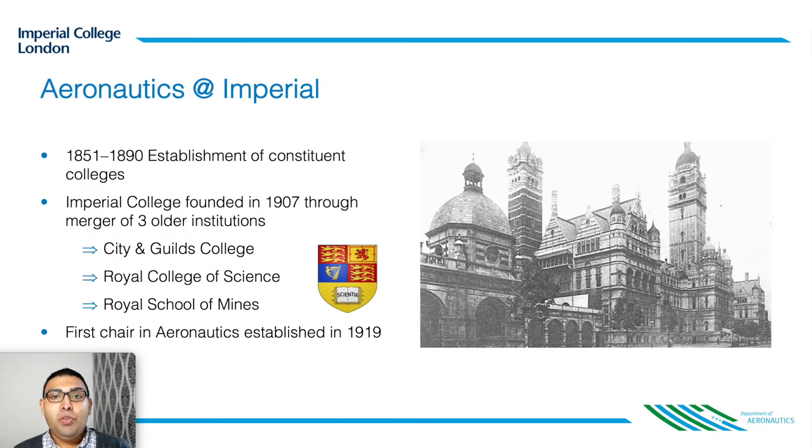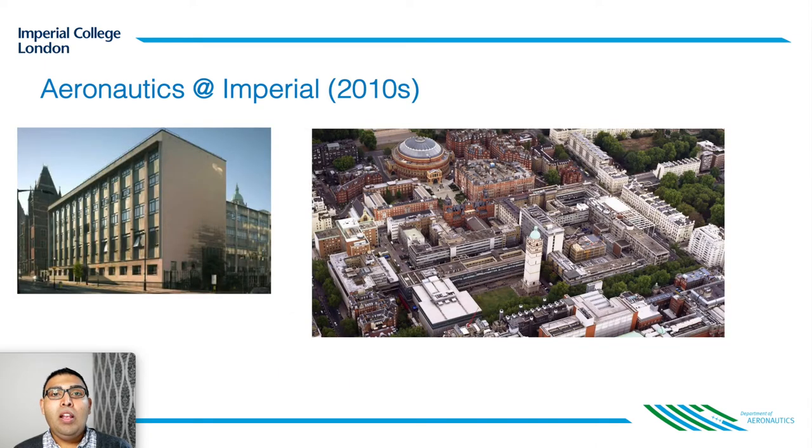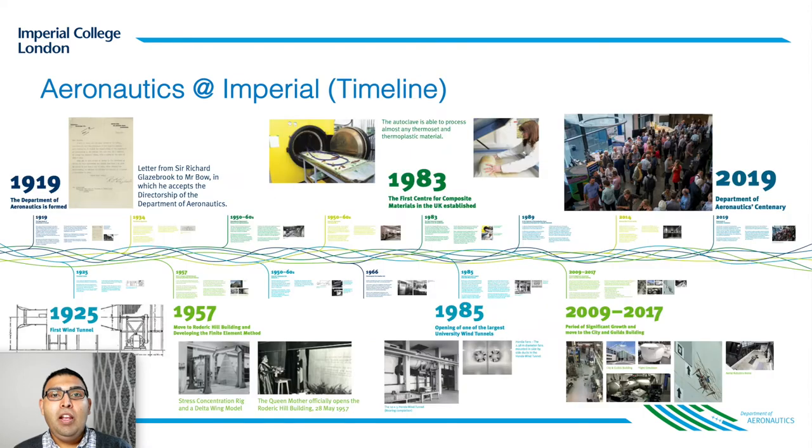Imperial College was founded in 1907 and the beginnings of our department date back to as early as 1919. So in 2019 we celebrated our centenary. This is Imperial College in 1957. On the left is the Roderick Hill building which hosted Aero for several decades and on the right is an aerial footage of the college itself. What I love about these images is the marriage between preservation and transformation.